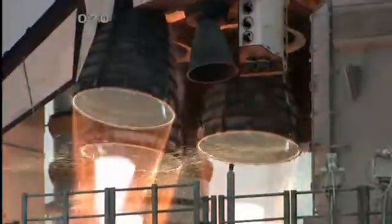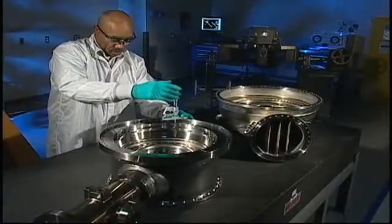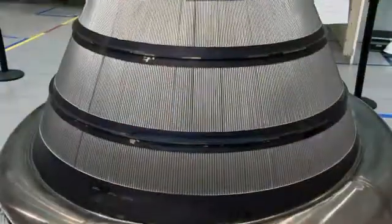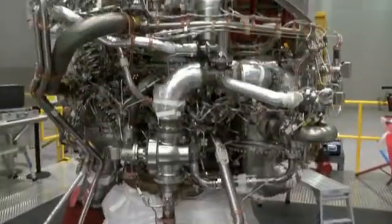Today, Pratt & Whitney Rocketdyne has capitalized upon a half century of human spaceflight experience and is developing the J-2X, a modern, state-of-the-art rocket engine using advanced technologies, design techniques, and groundbreaking material and manufacturing processes to produce 294,000 pounds of thrust.